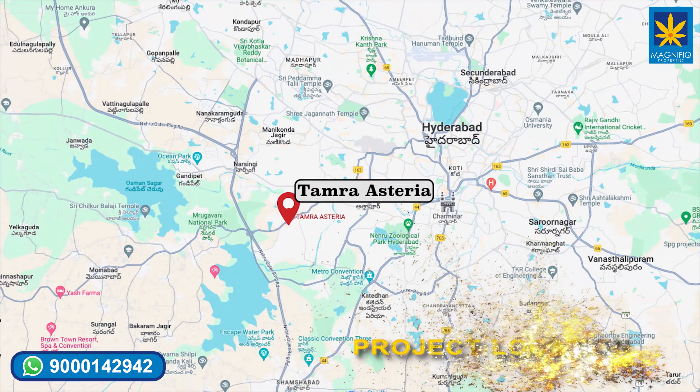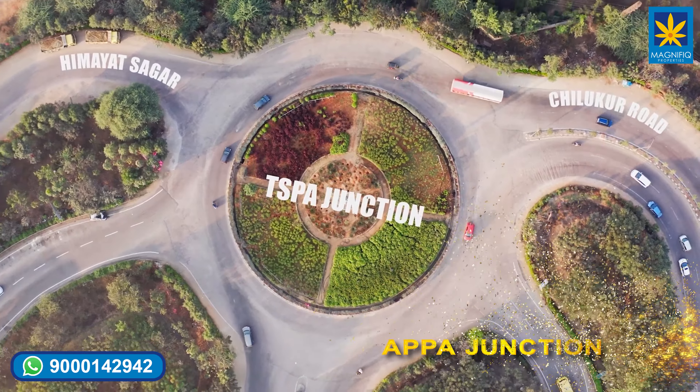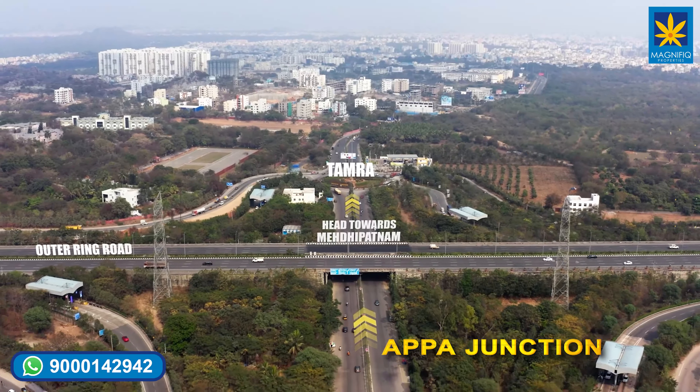Let us see the location of this project. This project is located very near to Upka Junction on Sun City 150 feet main road.